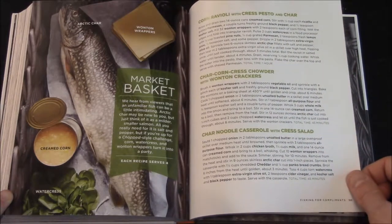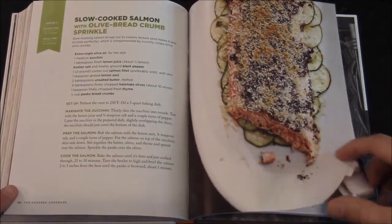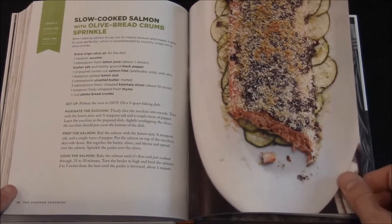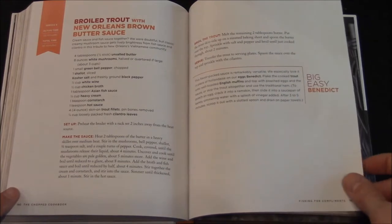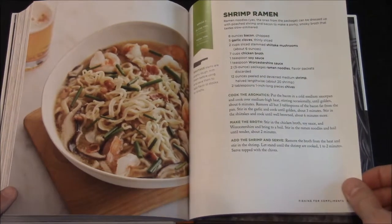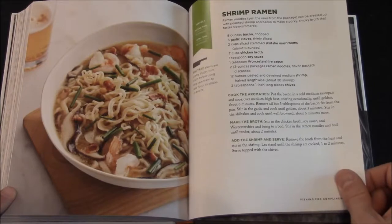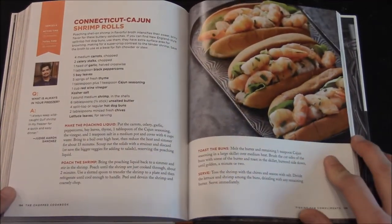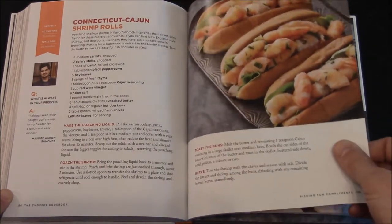The mystery basket items are Arctic char, wonton wrappers, creamed corn, and watercress. Also featured: Slow Cooked Salmon with Olive Bread Crumb Sprinkle, Shrimp Ramen — this one actually calls for a package of ramen noodles, so they actually can taste good — and Connecticut Cajun Shrimp Rolls. There's a question for Aaron Sanchez: what is always in your freezer? He says, 'I always keep wild-caught gulf shrimp in my freezer for a quick and easy dinner.' That's the Latin authority, by the way.